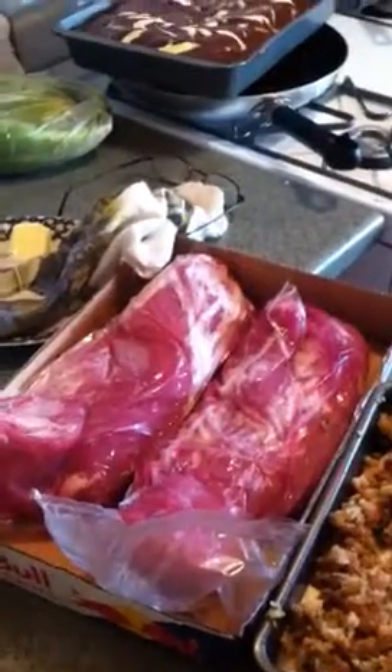And this looks like pork tenderloin marinating. I'm getting ready — my marinade's over there, in that jar.